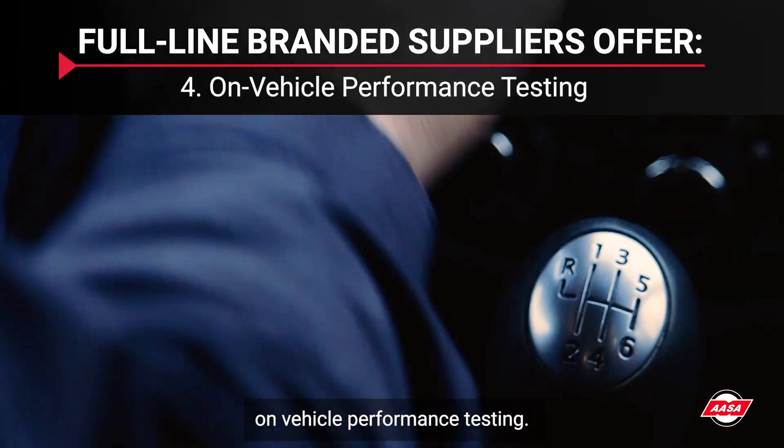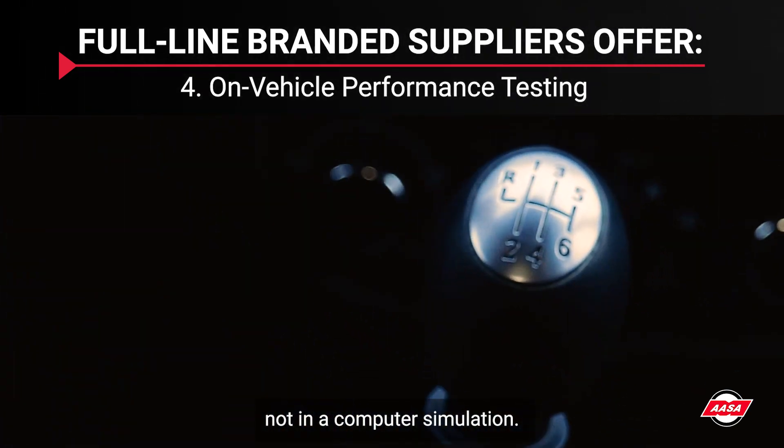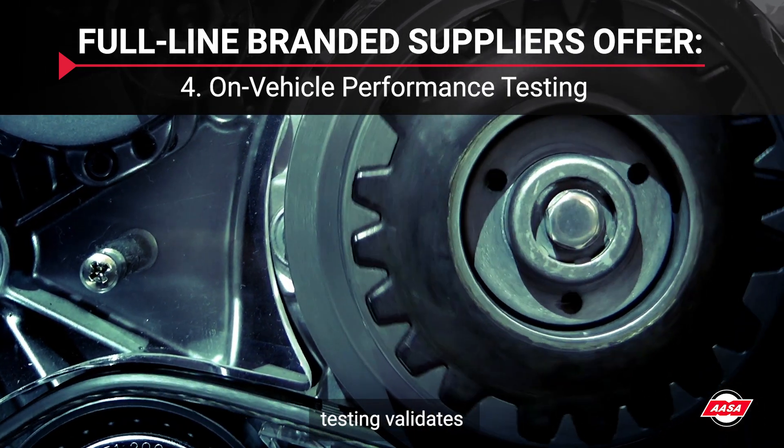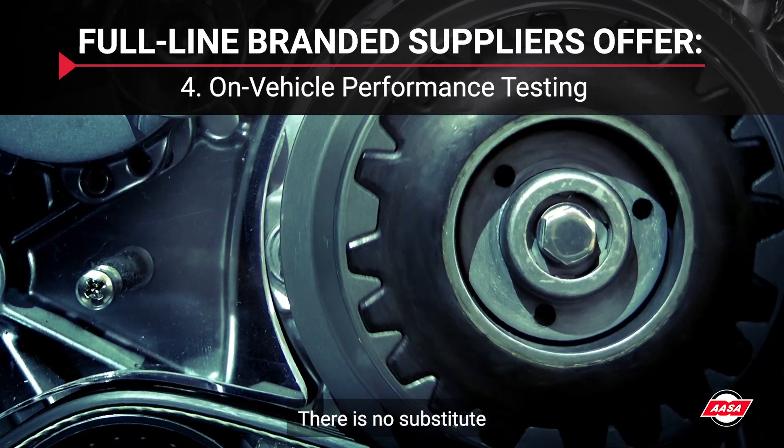On-Vehicle Performance Testing: The real world is where these parts must perform, not in a computer simulation. On-vehicle testing validates the design, materials, and manufacturing processes. There is no substitute.